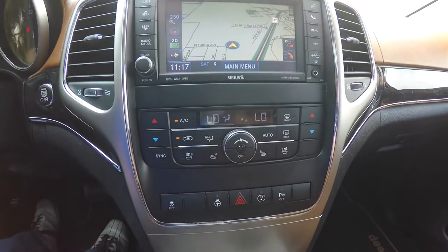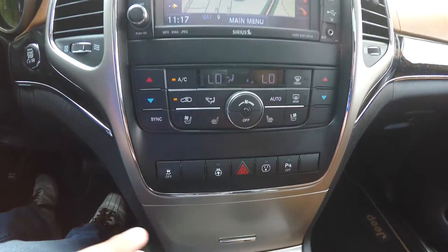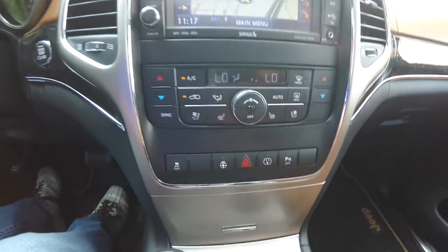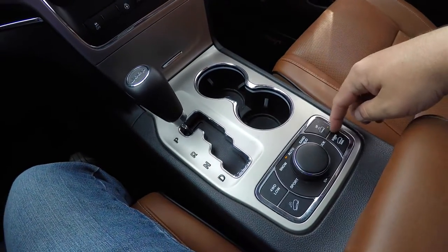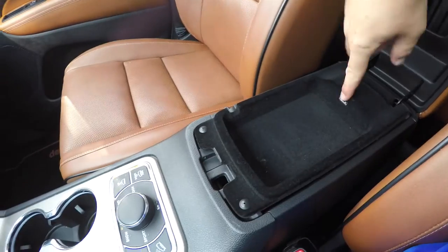Moving down, there is dual zone electronic climate control. You've also got ventilated seats, heated seats for the driver and passenger, and moving down, stability control and heated steering wheel button. You have your power point and parking sensor power switch, illuminated front cup holders, your select terrain controller and air suspension controller, and dual level storage with a USB port.